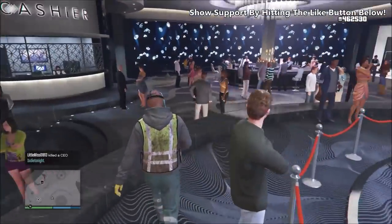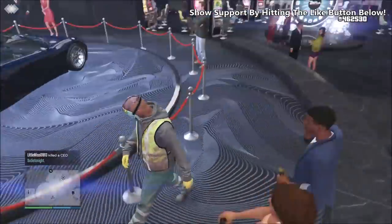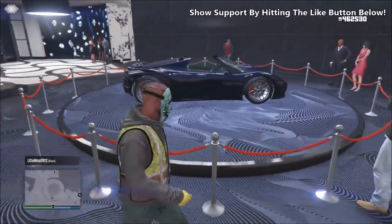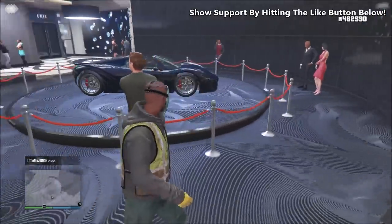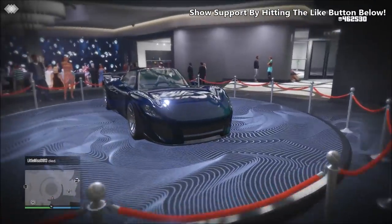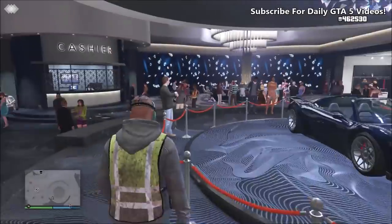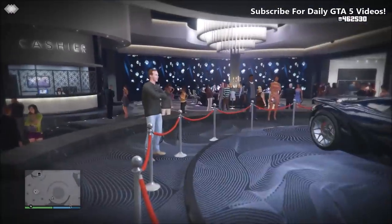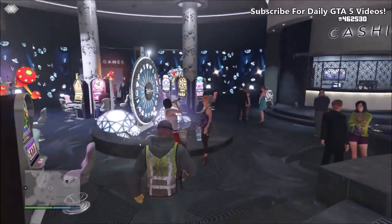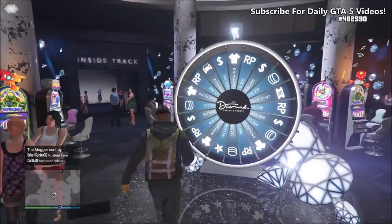Welcome back to another GTA 5 video. Last week I showed you guys an awesome trick that would allow you to win the podium vehicle every single time without fail. Going off the feedback, it seems to have worked for the majority of you, however for the five percent it's not working for, I'm going to run through a few more tips and tricks to increase your chances every single time.